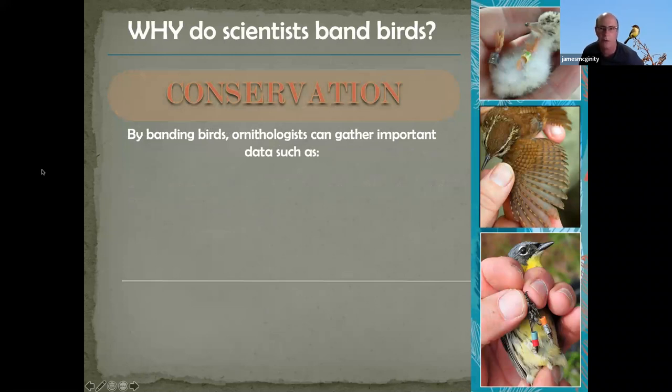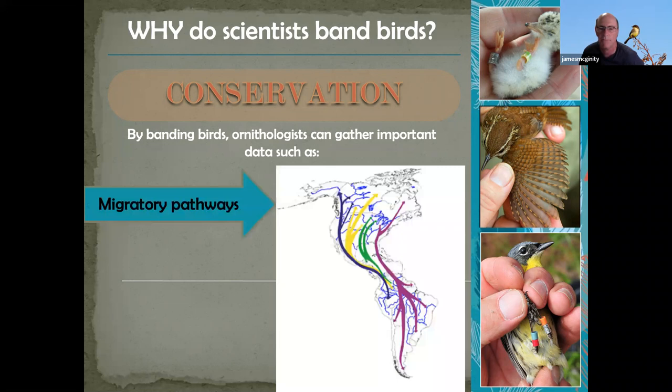Why band birds? It seems like a lot of trouble and might be stressful on the birds. Some of the primary reasons: determining migratory pathways of these birds in both the Western and Eastern hemispheres. We've learned a lot over the years from where these birds go based on recoveries of the bands. Once you put the band on a bird's leg — here's the aluminum band we put on every bird — and depending on the study, they'll also use unique color band combinations so you can identify the bird without having to recapture it.